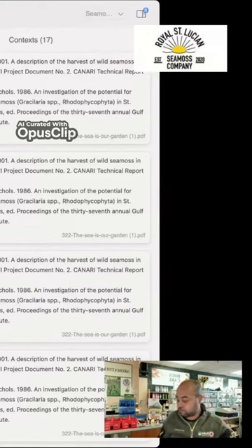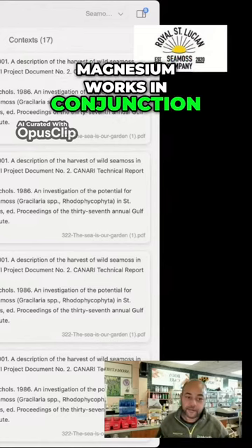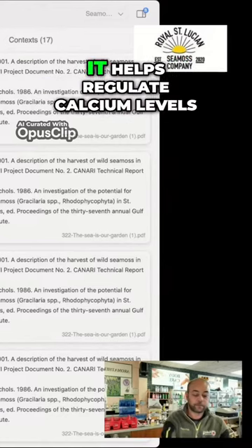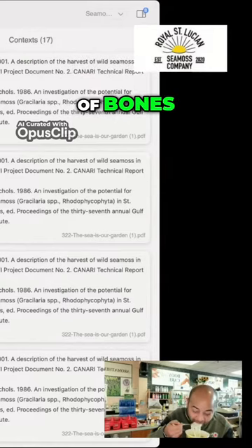C-miss also contains magnesium, another mineral important for bone health. Magnesium works in conjunction with calcium to support bone formation and mineralization. It helps regulate calcium levels in the body and contributes to the structural development of bones.